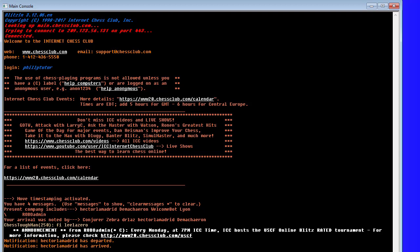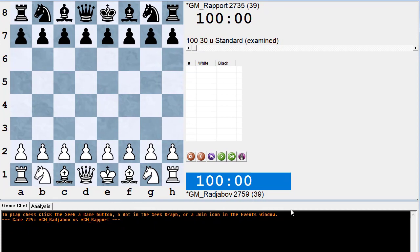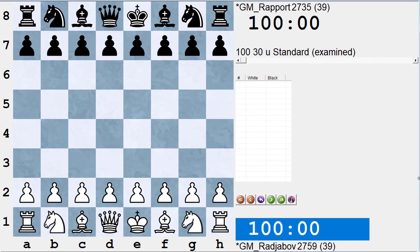Game 8 is Rajabov versus Rapport. Let's pull that up and examine Dortmund 19, game 8. There's the game — let's line up the board so it looks nice on video. We'll make it bigger so it takes up the entire video screen.